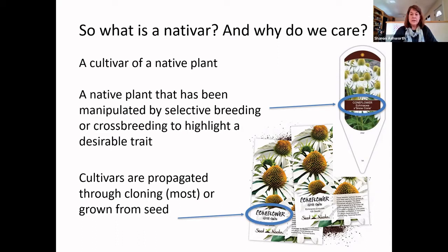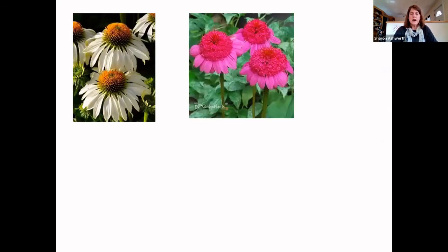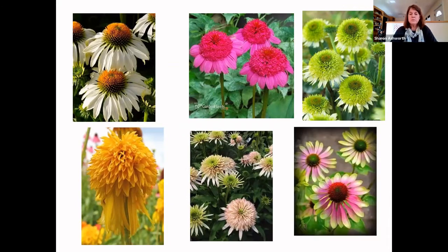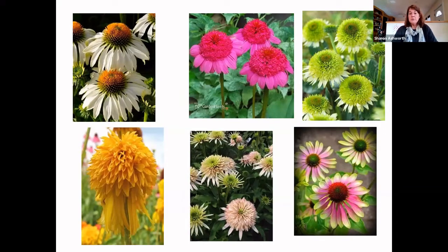There are all kinds of cultivars of Echinacea. Here's another white variety, and here's one with funky double blooms — these puffy blooms have become very popular with coneflowers. There are double blooms in all different kinds of colors. All of these have been hybridized from our very common Echinacea purpurea. That's what the native type looks like, and it's been manipulated to give all these different forms that people like for one reason or another.